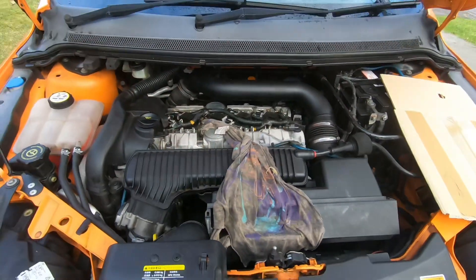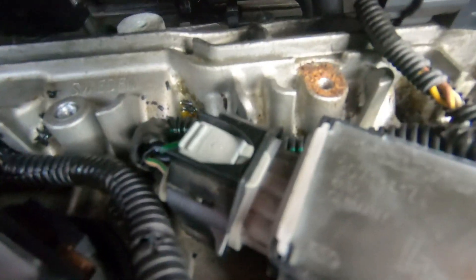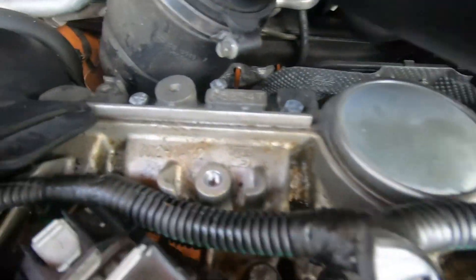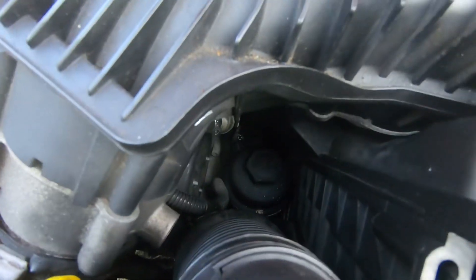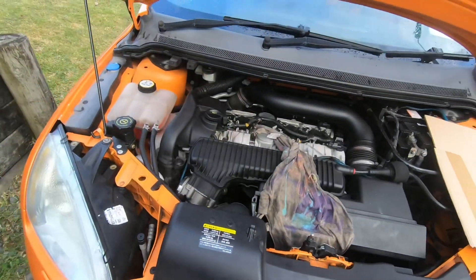I'm not driving the car at the minute because of that. Also, if you look at the top of the rocker cover, there's just a load of oil and crap everywhere. All down there is covered in oil, under the side as well — I've cleaned it up so it doesn't go on the driveway, but yeah, it's definitely leaking oil.